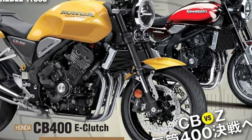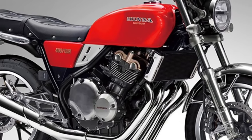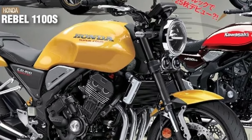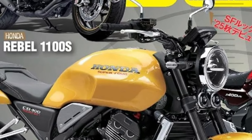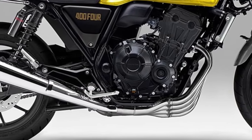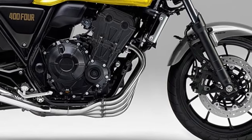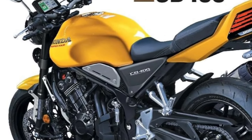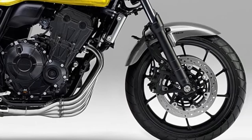One of the most significant upgrades for the 2026 model is its new suspension system. The CB400 features a 41mm telescopic fork at the front and a twin rear shock absorber setup with adjustable preload. This combination provides a balanced ride, effectively absorbing road imperfections and ensuring stability and comfort across different terrains.